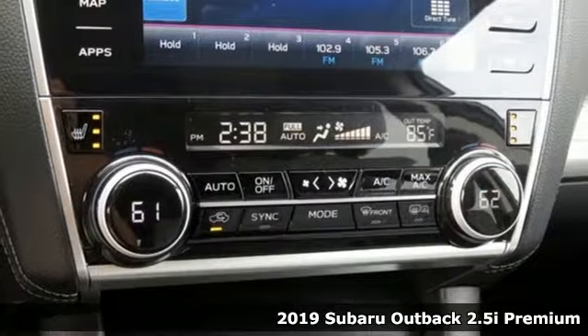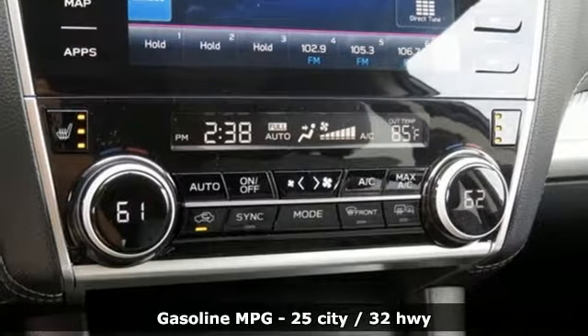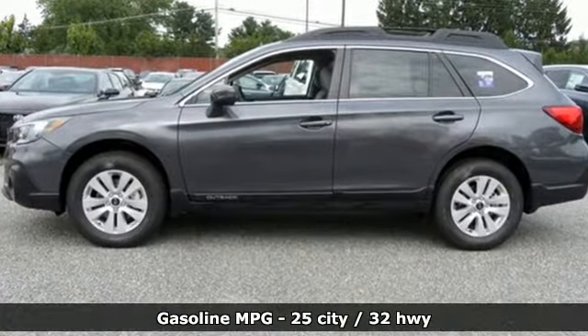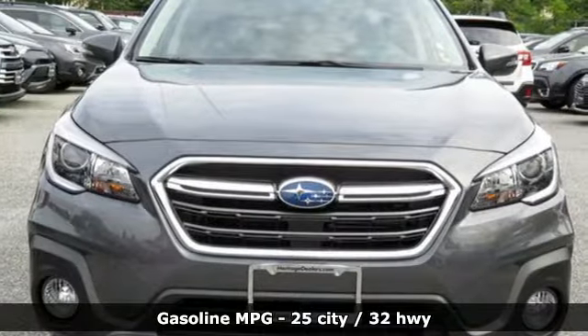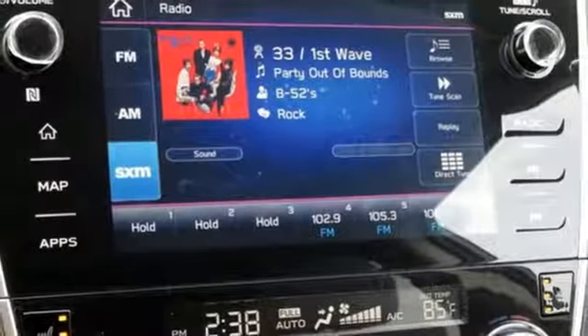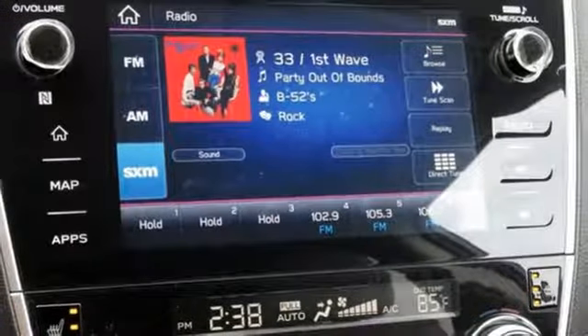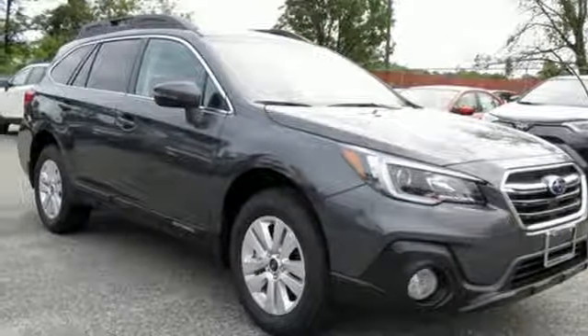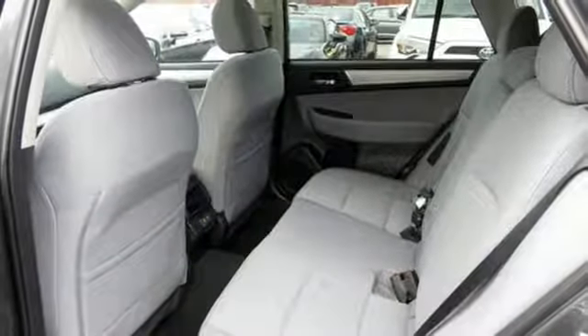It comes with all the amenities you need: streaming audio, power heated mirrors, dual zone climate control, auto dimming rear view mirror, wireless phone connectivity, front heated bucket seats, continuously variable automatic transmission, aluminum wheels, gas pressurized shocks, and an i4 engine. Durable, reliable Subaru.